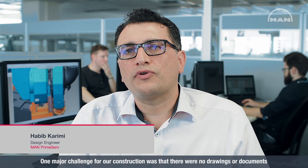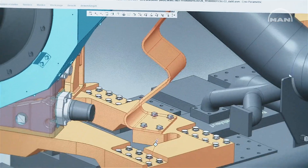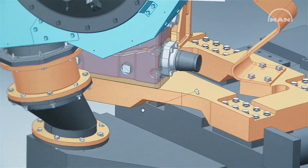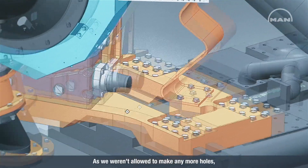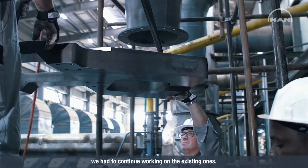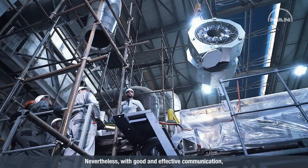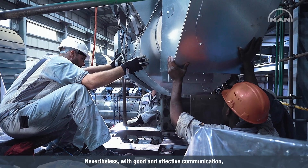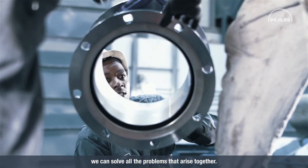One major challenge for our construction was that there were no drawings or documents for the third-party engine. The second challenge was to connect the turbocharger. As we weren't allowed to make any more holes, we had to continue working on the existing ones. Nevertheless, with good and effective communication, we can solve all the problems that arise together.